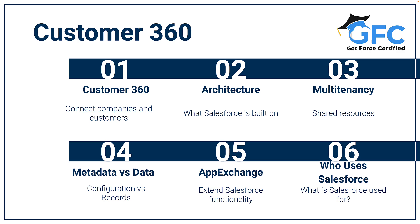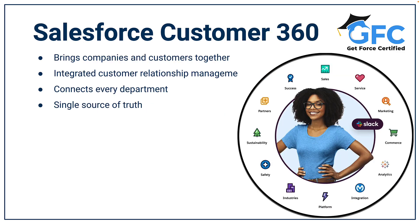This means that companies can provide the best customer service and best customer experience, all through the Customer 360. The Salesforce Customer 360 is an integrated customer relationship management platform that connects every department within a company — whether that's marketing, sales, service or commerce — so every team has a single shared view of the customer. It's important as it allows companies to provide a seamless, connected customer experience, and that helps drive brand reputation and loyalty.